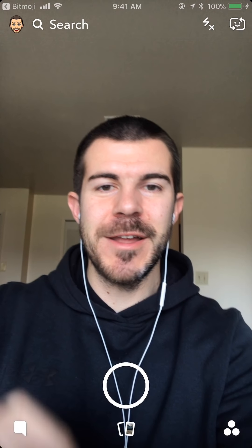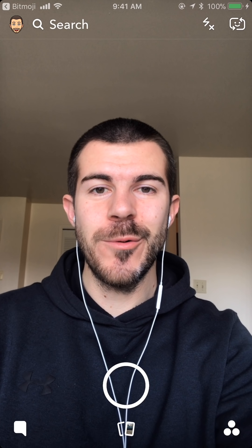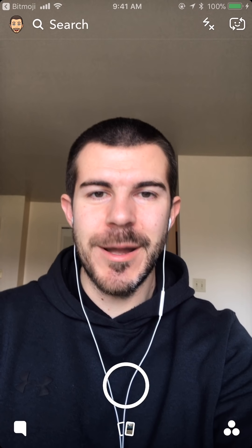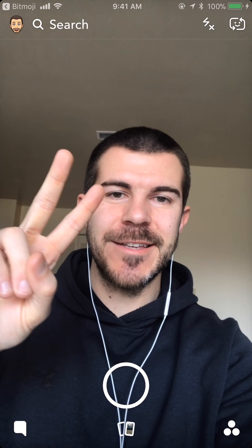That's all I got for this video. I hope you guys found this helpful. Be sure to drop a comment down below and let me know if you have any questions and I'll try to answer those. Also let me know what you think of this new Bitmoji update. Check out my other social media, subscribe to my other YouTube channels — I'll link it all down in the description. I'll see you guys next time.